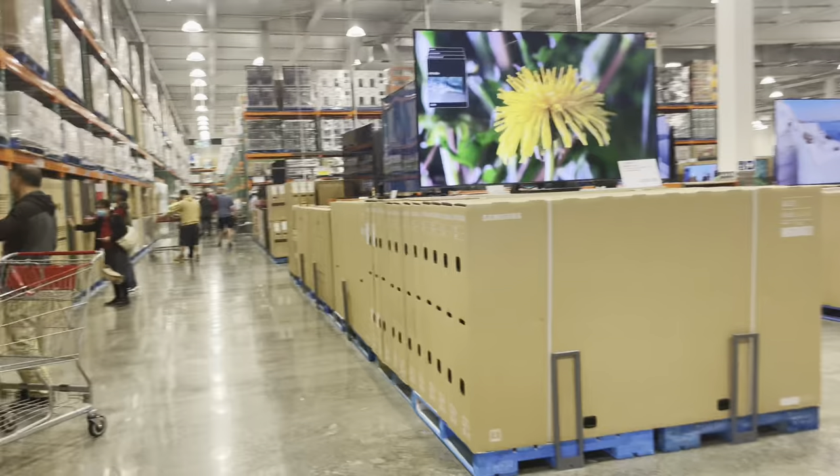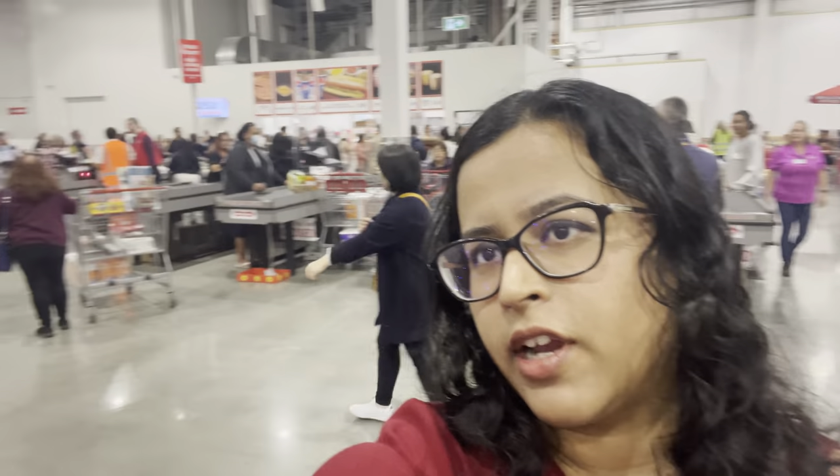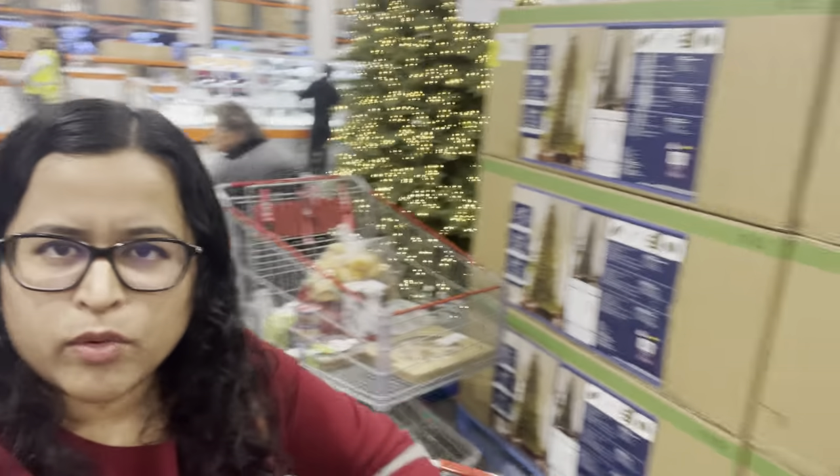That staff member just asked me to present my membership card as I mentioned earlier. First look of Costco! So this is exactly what you see as soon as you enter the store — it starts off with the electronics. Here is the checkout area. They do have a lot of checkout areas. It is really well laid out. You can see there's a lot of room — it is not congested.